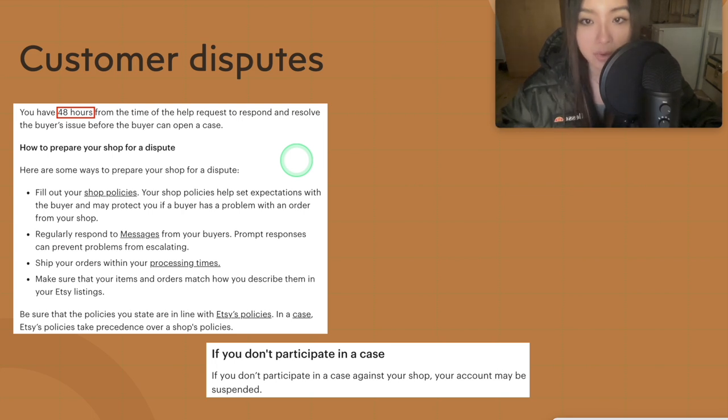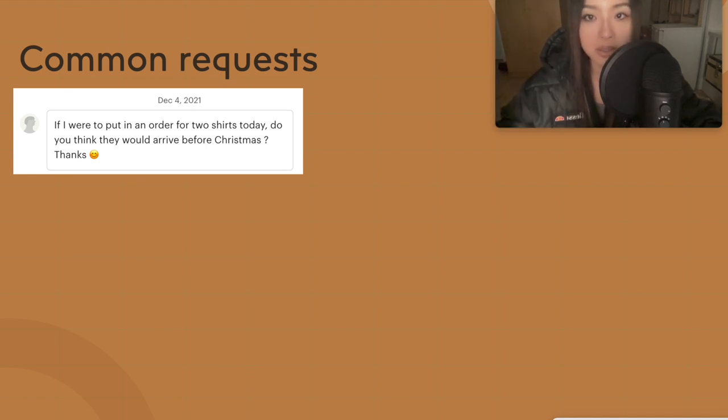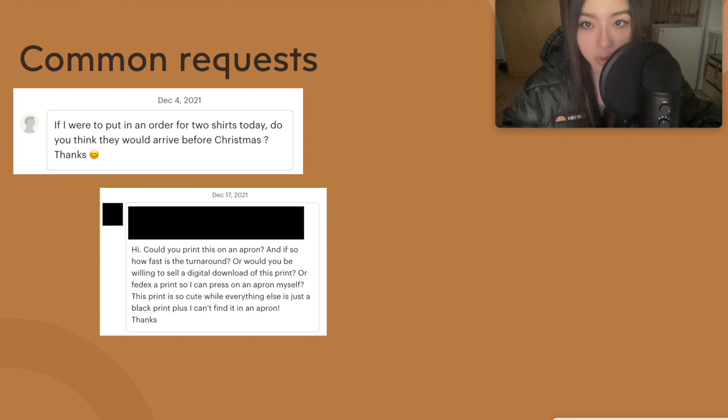Now onto examples of common requests. Customers might message before they place an order asking when it will arrive — for example, 'will it arrive before my sister's birthday?' The best approach I've found is don't lie, give them an accurate estimate, but say you'll try your best to ship faster, and if it doesn't arrive in time you'll give a refund. In my experience, of all the people who ordered after hearing that, nobody actually asked for a refund — so it's better to get the order first and worry about refunds later.